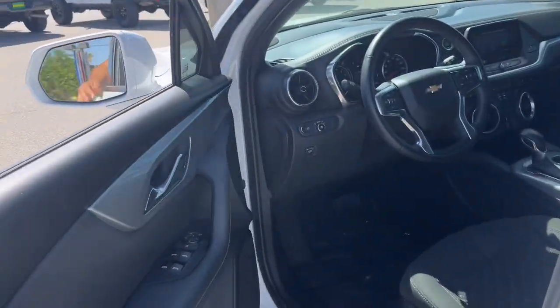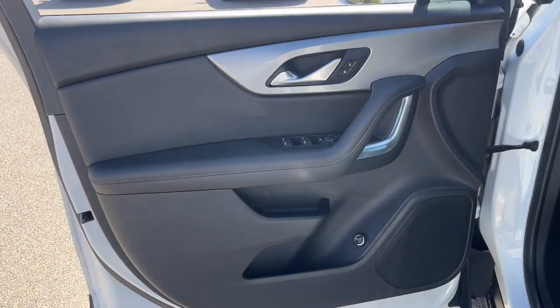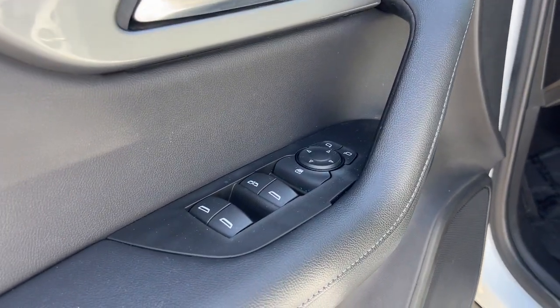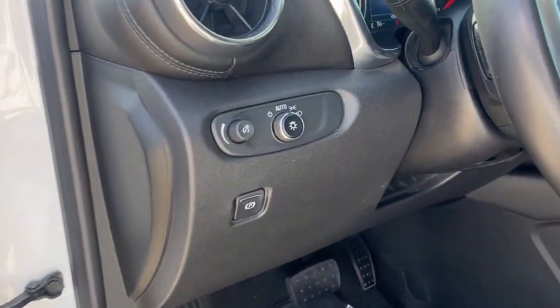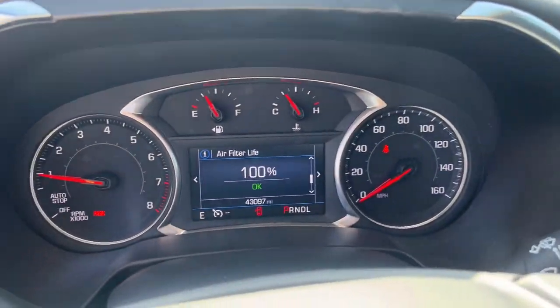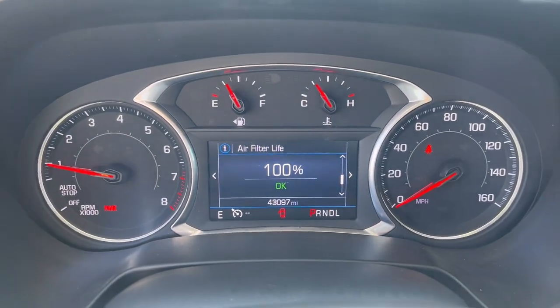These are just some of the great options this vehicle comes with: keyless entry, heated driver seat, satellite radio, 4-cylinder engine, backup camera, power lift gate, remote engine start, keyless start, heated mirrors, multi-zone AC.